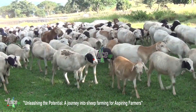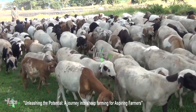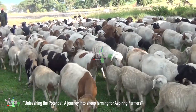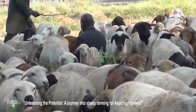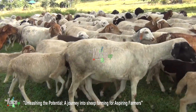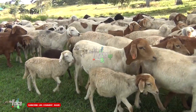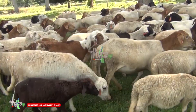This knowledge will help you better care for your flock and anticipate their needs. Breeds and selection: research different sheep breeds suitable for your specific climate, market demands, and farming goals. Consider factors such as wool quality, meat production, resistance to disease, and adaptability to local conditions. Choose breeds that align with your objectives.